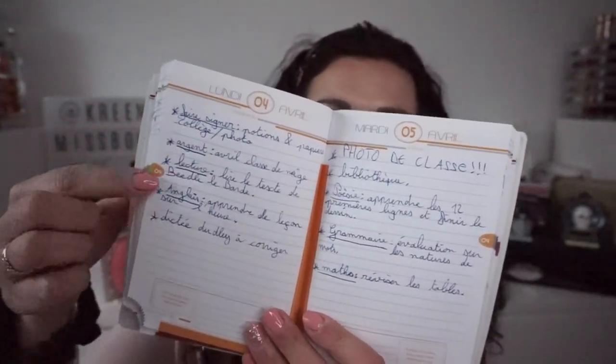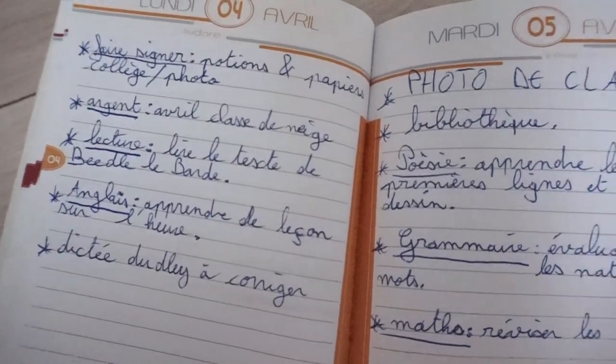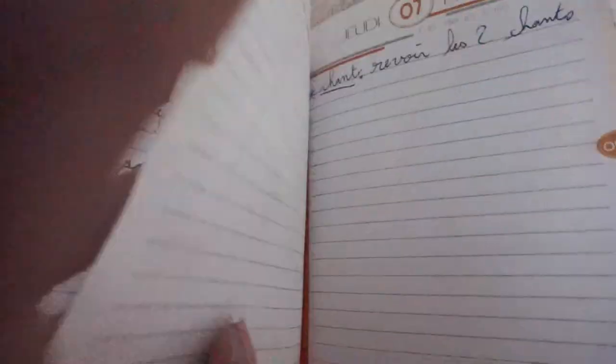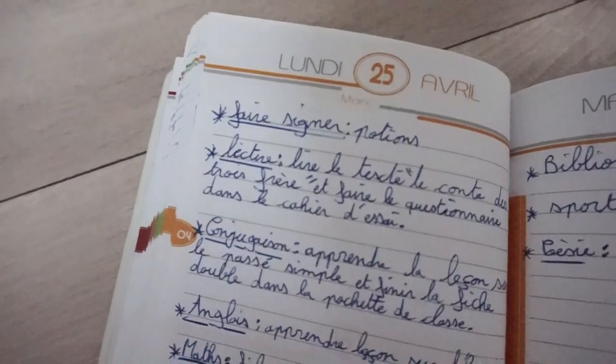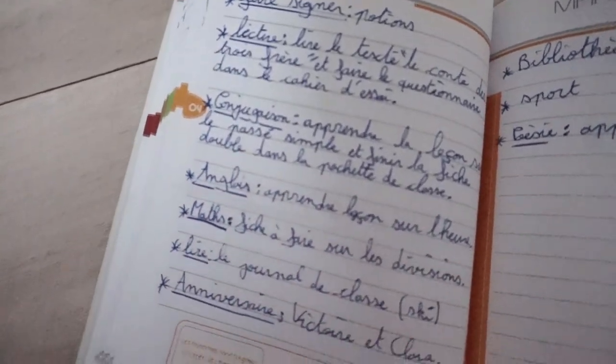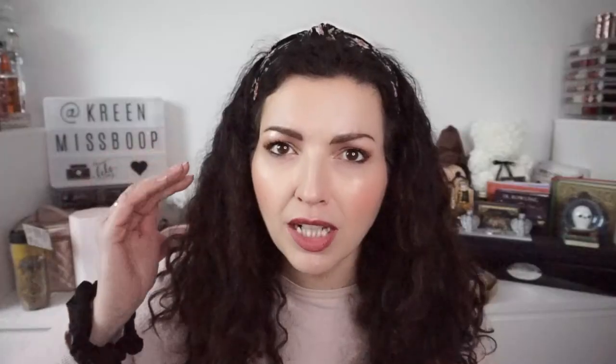You can see the different tasks noted: sign the papers for collège, money for the classe de neige, reading, English — learn the lesson on time and correct Dudley's dictée. The little crosses clearly indicate how many subjects to work on. I find this really important for collège to help them organize. I try to maintain this standard all year — it's not achieved with everyone, but we get there.